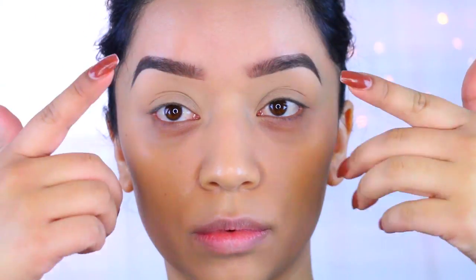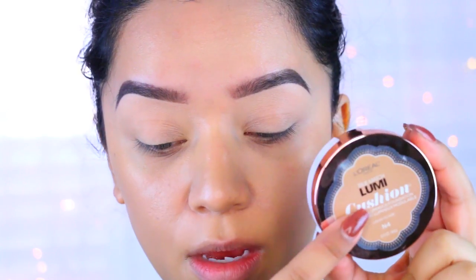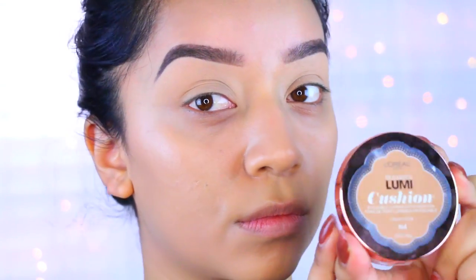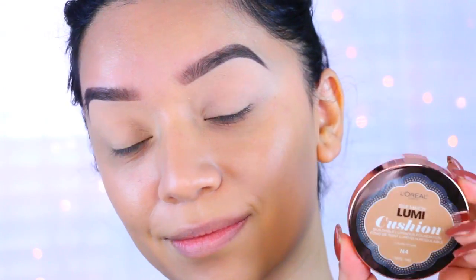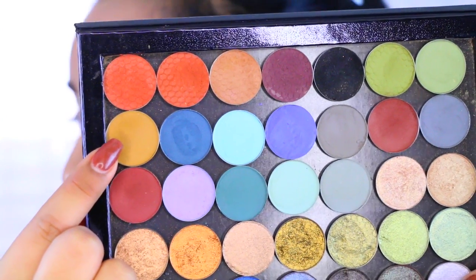I hope you guys enjoy this video. Don't forget to give it a thumbs up if you do, and let's go ahead and get started. So as you can see, I already have my foundation and this is dewy. This is a new foundation that I'm trying out and I really like it. It's the L'Oreal Lumi Cushion in the color N4 — as you can see, my face is glowing. I think if you're oily, you might not like it, but I will have a review soon. I did prime my eyelids, so we're going to jump right into the look.